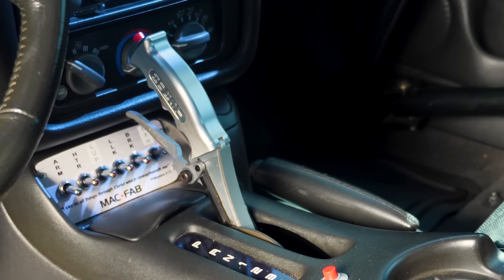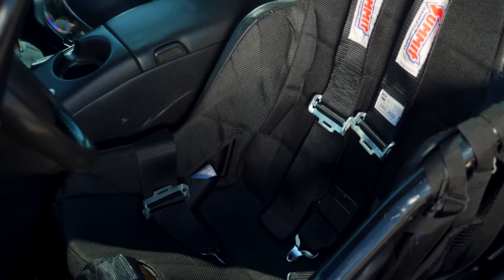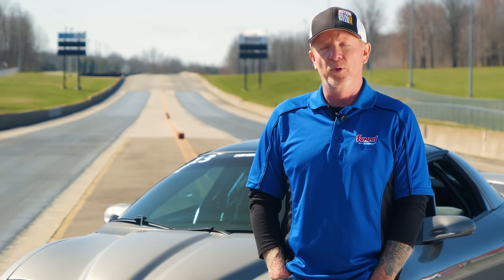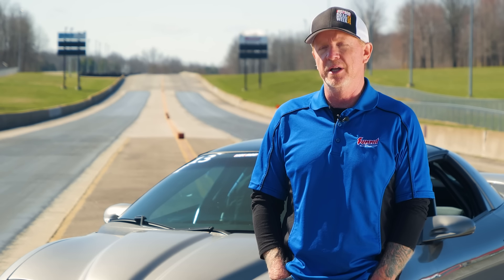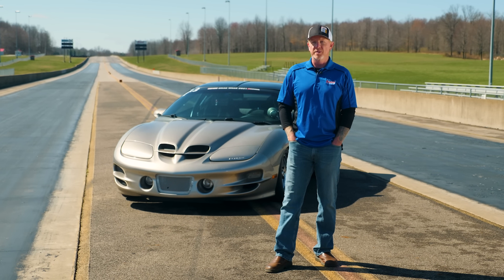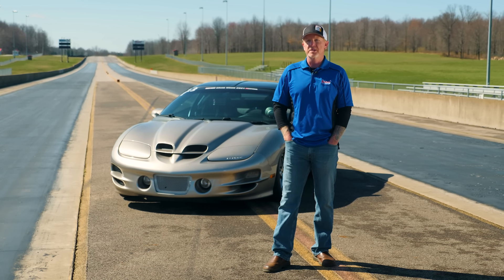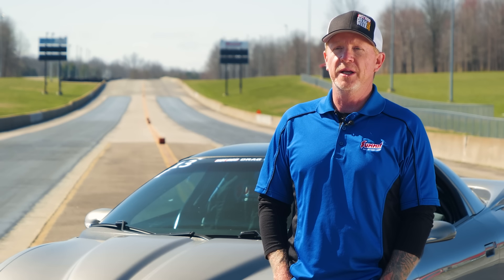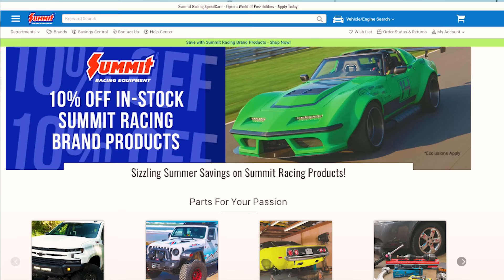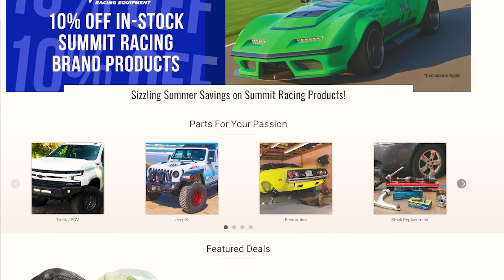It has a Hurst shifter. The seats are our Summit Racing aluminum race seats — they're very comfortable. We did about 1,400 miles during drag week in the seats and didn't have any issues whatsoever. 90% of the parts in the build are Summit Racing parts or one of our vendors. There are a few specialty pieces I had to reach out for, custom fabrication pieces, but 90% of it came right out of the pages or off the website.